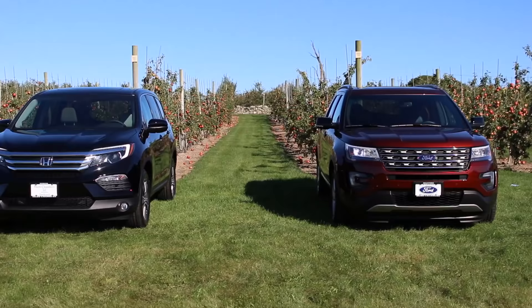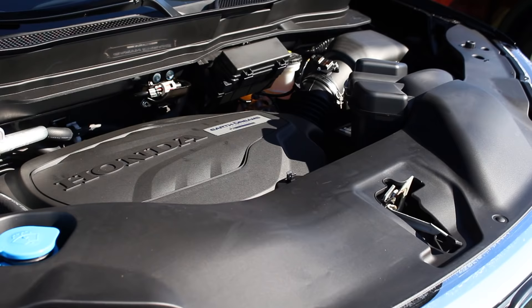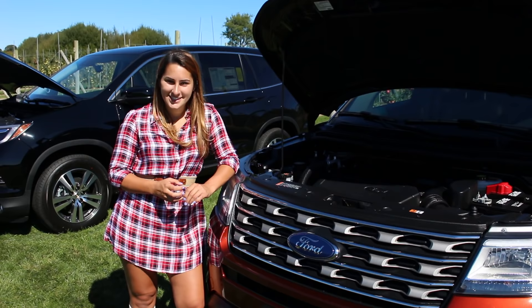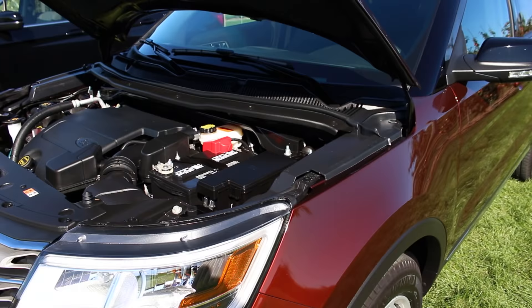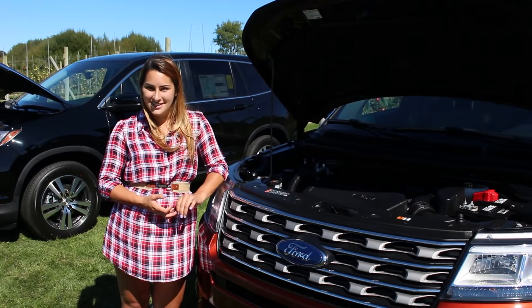Under the hood of the 2016 Honda Pilot is a 3.5-liter V6 iVTEC engine with Earth Dreams technology producing 280 horsepower. The six-speed automatic transmission yields 18 city, 26 highway, and a combined 21 miles per gallon. Under the hood of the 2016 Ford Explorer is also a 3.5-liter V6, but a TI VCT engine producing 290 horsepower. Its six-speed select-shift automatic transmission produces 16 city, 23 highway, and a combined 19 miles per gallon. Even though the Ford has more horsepower, the Honda is over 200 pounds lighter, making it more fuel efficient and a little more nimble. They both have the same tow capacity of 5,000 pounds.